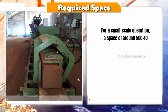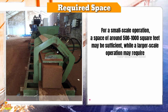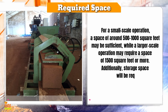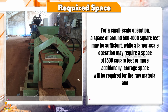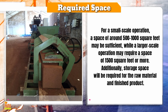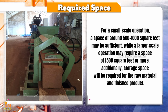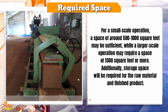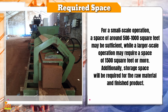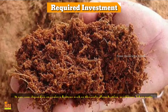The amount of space required for a coco peat manufacturing business will depend on the scale of production. For a small-scale operation, a space of around 500 to 1,000 square feet may be sufficient, while a larger-scale operation may require 1,500 square feet or more. Additionally, storage space will be required for raw materials and finished products. Select a location that is easily accessible for transportation and has access to utilities such as water, electricity, and raw materials.